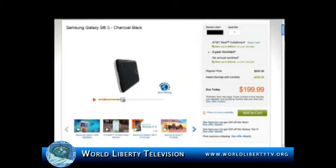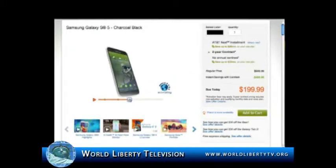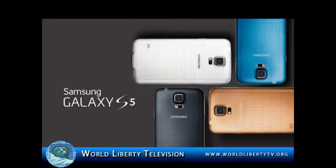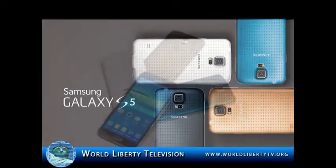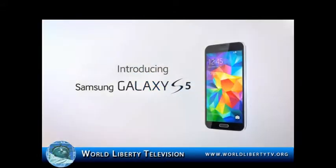The Samsung Galaxy S5 has a higher quality soft plastic and is said to improve your hand grip. It is certified for dust resistance with water resistance in up to 3.3 feet of water for up to 30 minutes. The S5 screen display size is 5.1 inches, which is slightly larger than the S4.